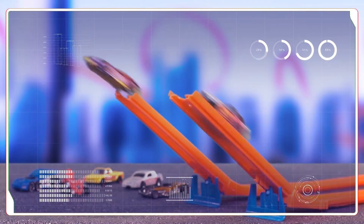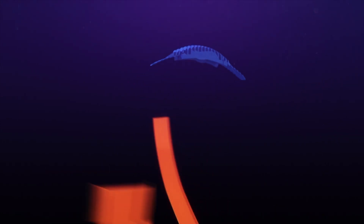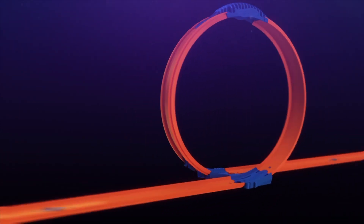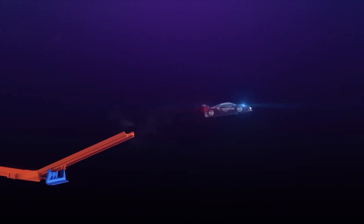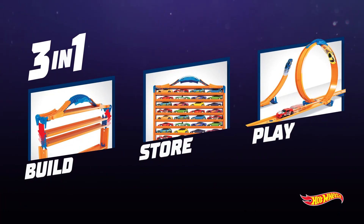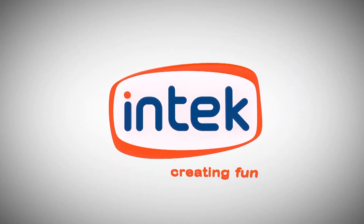Build cool ramps and race your friends. Whose car will fly higher? Store up to 44 cars. Cases compatible with all Hot Wheels tracks — protect your cars. Build insane tracks and race like a pro with the Hot Wheels Racing Track Car Case.